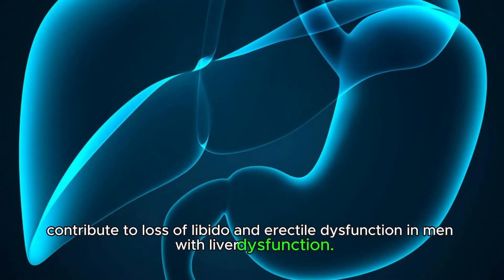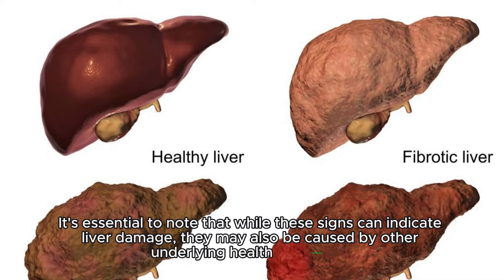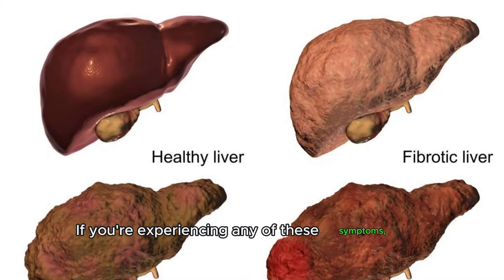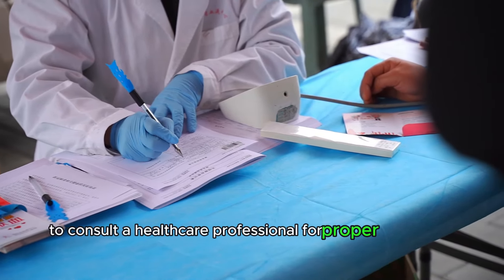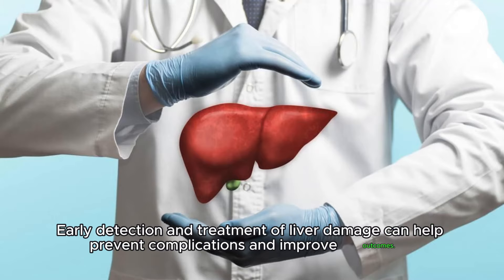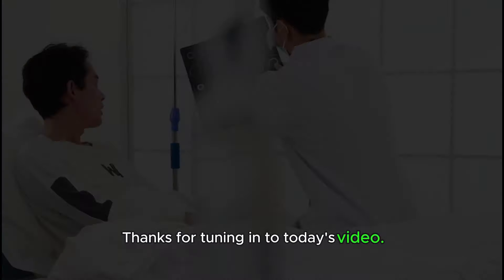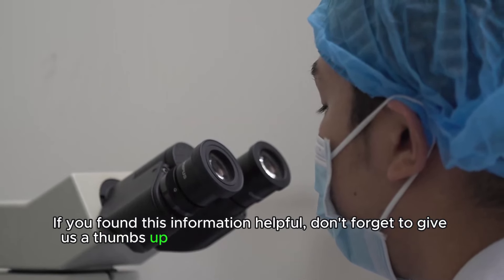It's essential to note that while these signs can indicate liver damage, they may also be caused by other underlying health conditions. If you're experiencing any of these symptoms, it's important to consult a healthcare professional for proper evaluation and diagnosis. Early detection and treatment of liver damage can help prevent complications and improve outcomes. Thanks for tuning in — don't forget to give us a thumbs up and subscribe to our channel for more valuable content. Until next time, take care and stay healthy.